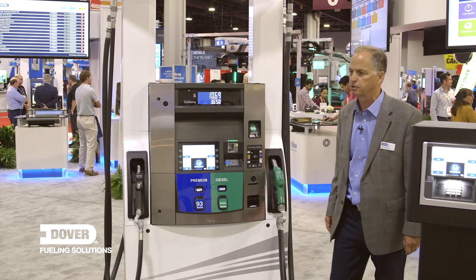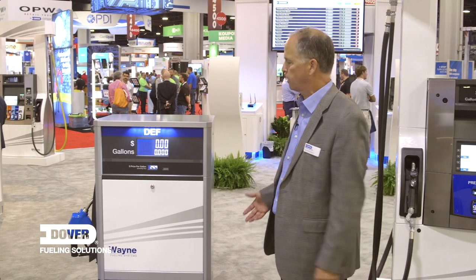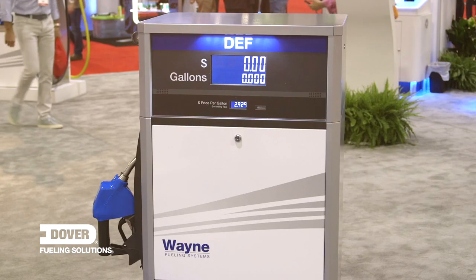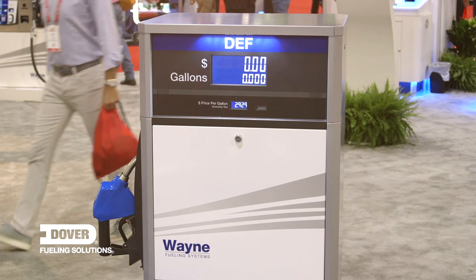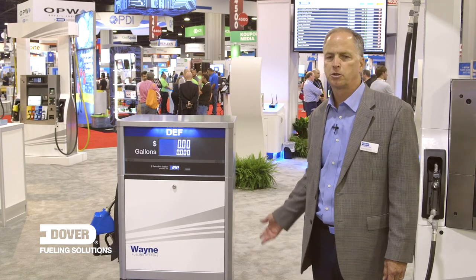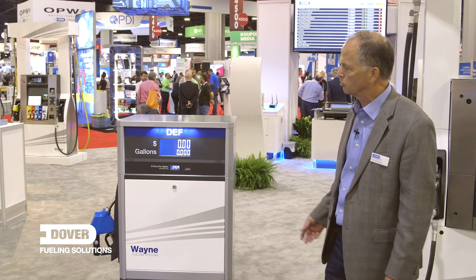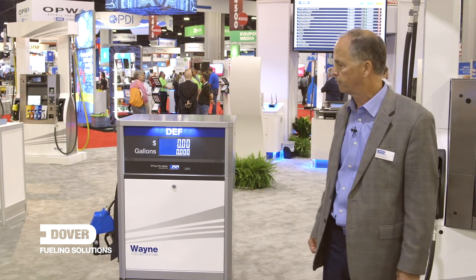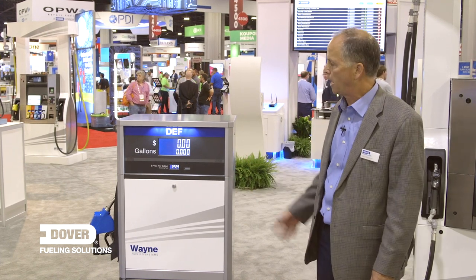Another dispenser we're featuring is our Select S1 compact dispenser. This dispenser is very compact — only 30 inches tall — so it allows you to install the dispenser at just the right height. It can be mounted with a shelf or with a pedestal, which allows easy access for supply piping from an above-ground tank. There are models for diesel exhaust fluid, petroleum, and E85.